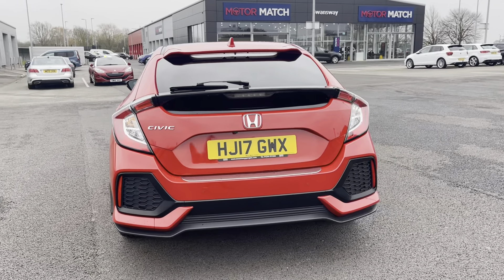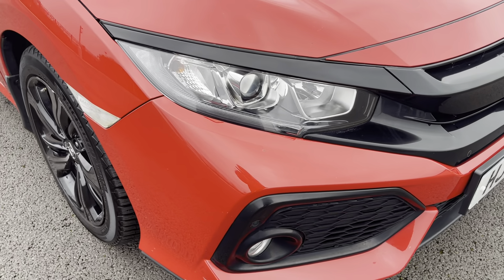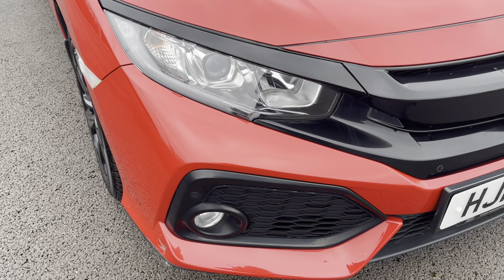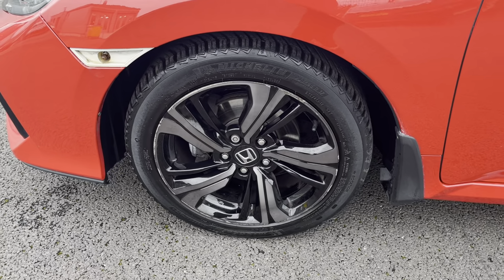The vehicle has automatic halogen headlights, LED daytime running lights and front fog lights. The car sits on these 17-inch alloy wheels which really complement the vehicle well.